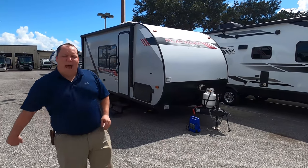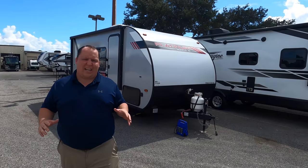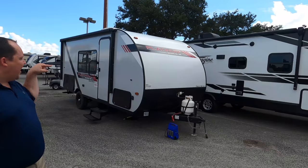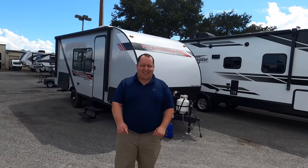Hey everyone, I'm Matt. Welcome back to another video. Today I am super excited. We're taking a look at a super small travel trailer under 3,500 pounds that gives you the double bunk over bunks and a Murphy bed. This is the 2021 Forest River Wildwood FSX model 179 DBK. We're going to look at the outside features first, then the inside features, and give you three things we love and three things we dislike about this travel trailer.